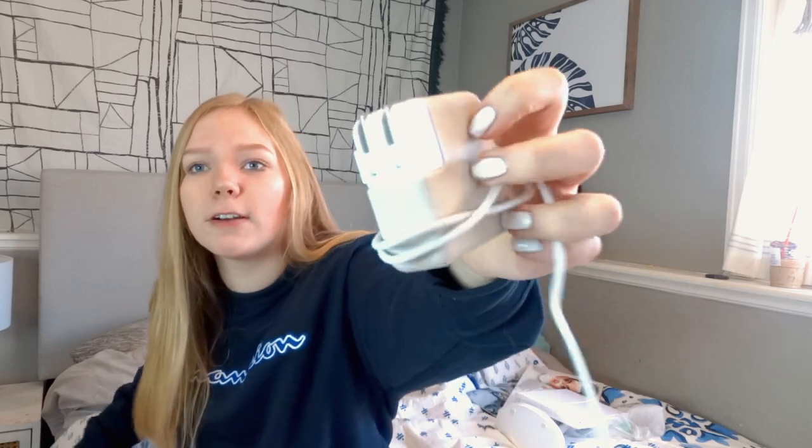Then I also got this MacBook charger, which I needed so bad because my old one broke. I was watching YouTube videos on how to fix it and cutting wires like electrician Kayla. It's just the MacBook Air charger, but it came with this really neat little cover to go over the white part — it's supposed to prevent overheating, which I thought was really cool.